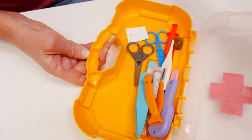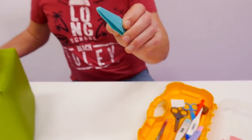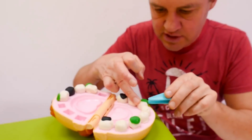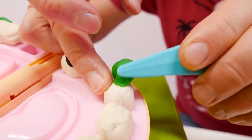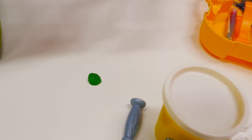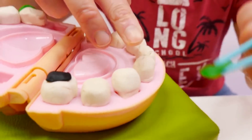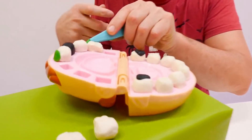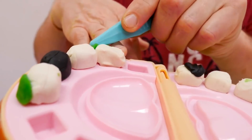Here are the tweezers. Let's take off these bits of dirt from your teeth. Look at this green stuff — very bad. And here's another piece of green dirt. And one more piece up here — look, can you see? Let's take that off too.